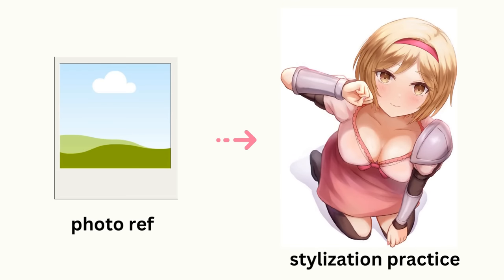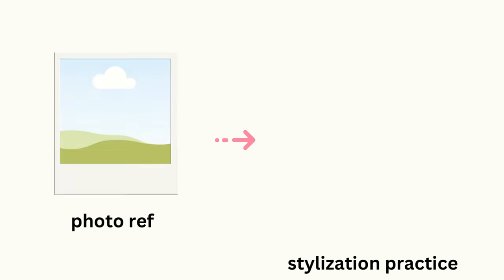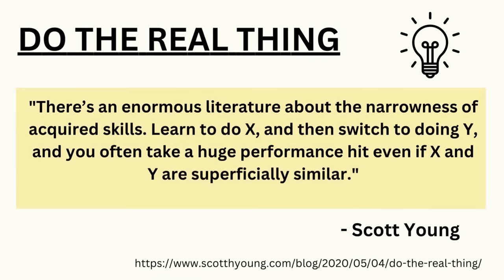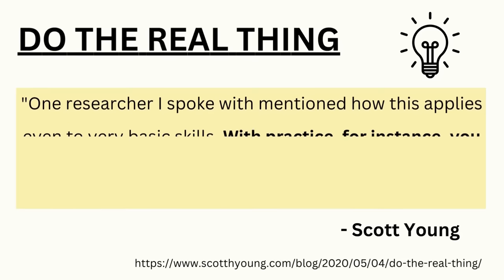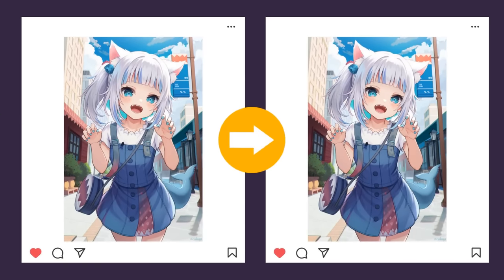After doing research I found that the reality is that skills are very specific — specific to the domain which is the area of expertise you're in, and to the situation that you're using that skill. There's a really good article on the topic titled 'Do the Real Thing' by Scott Young, which I'll link below. It notes that there's an enormous literature about the narrowness of acquired skills — learn to do X and switch to Y and you often take a huge performance hit. So make sure you're actually drawing what you're trying to get good at and don't substitute it with a fake alternative.